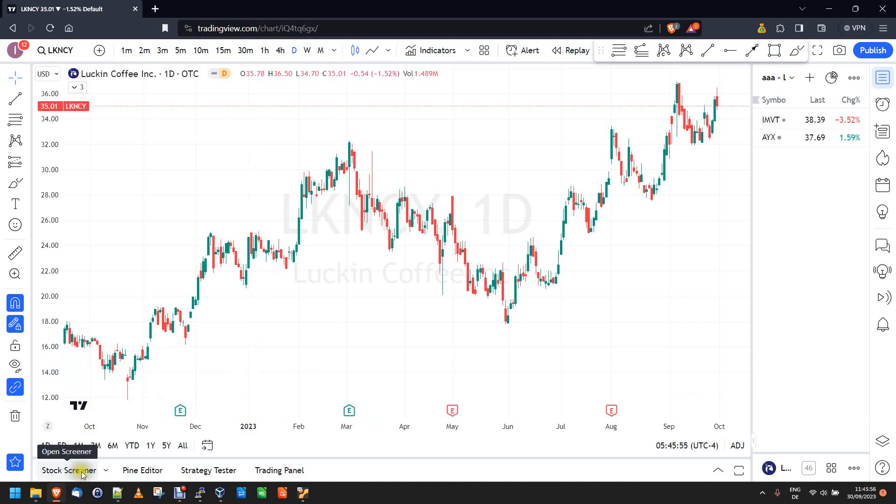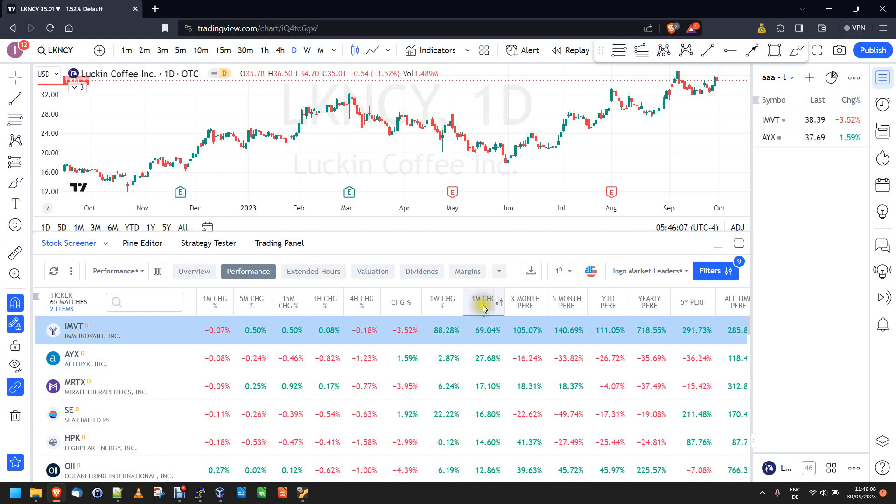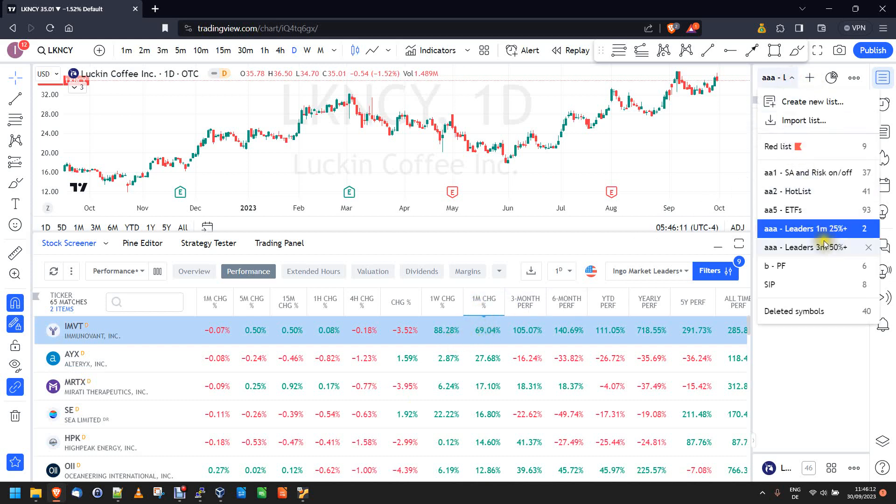Here in TradingView you can go to the stock screener, and if you're still in the current month you're interested in, you can look at the one-month percent change right here. I'm looking for stocks that are up at least 25 percent over the last month. When I do this I get this list right here.